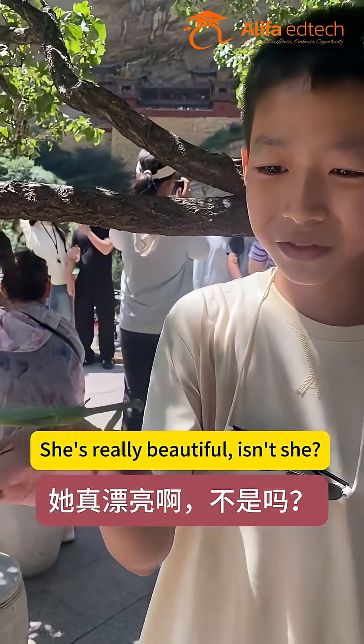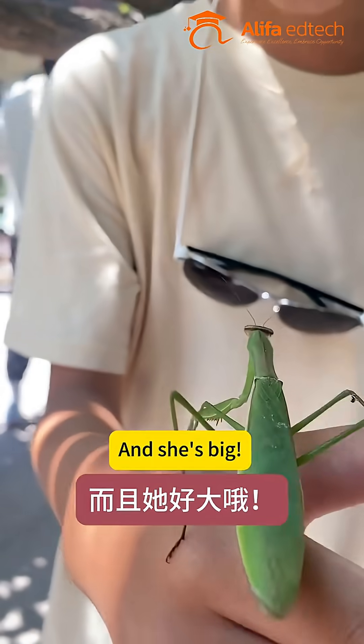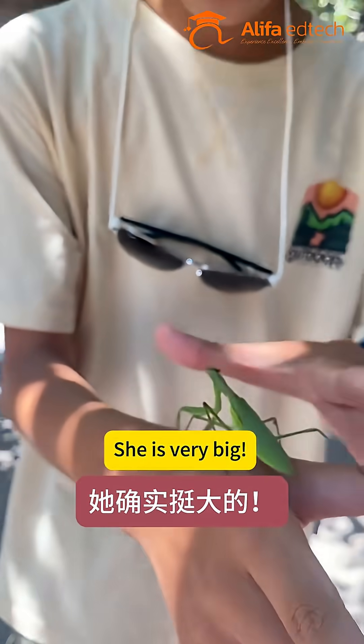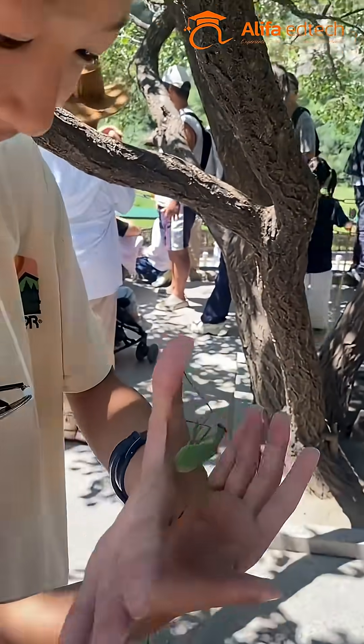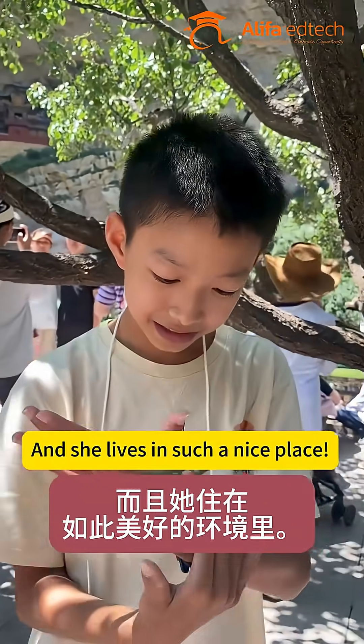She's really beautiful, isn't she? She is. And she's big. She is very big — look at her size. Yeah, she is very big. And she lives in such a nice place.